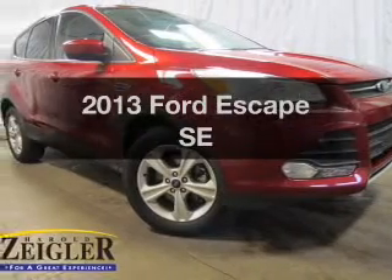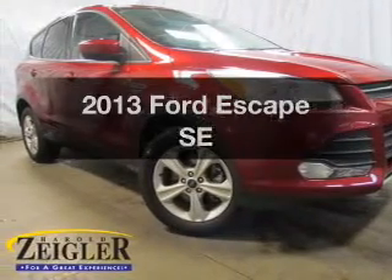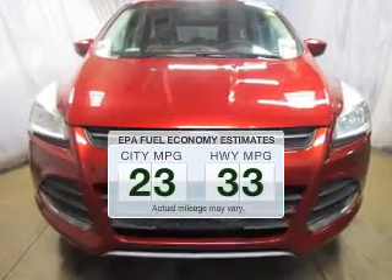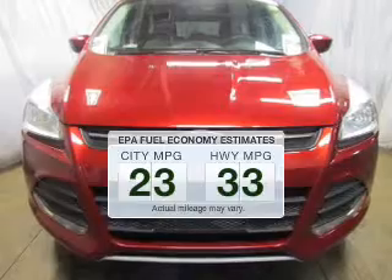Presenting the 2013 Ford Escape — everything you need under one roof with this great vehicle. Save your money and make fewer trips to the gas station when driving this fuel efficient vehicle.